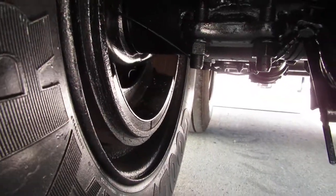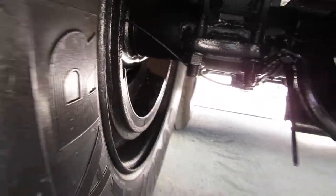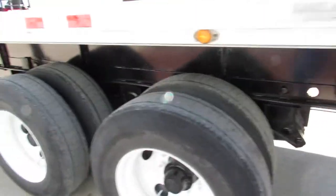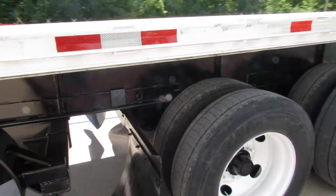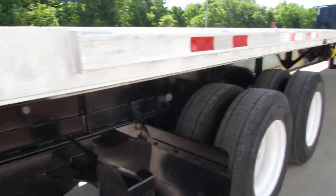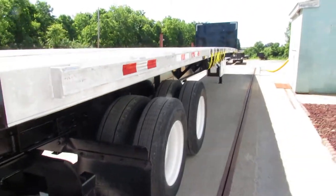We go underneath here and you can see the brake condition. Drums are in phenomenal shape, and we have new shoes on there for you all the way around. Matching 225 tires on this system. This is a sliding tandem — closed tandem. Beautiful unit.